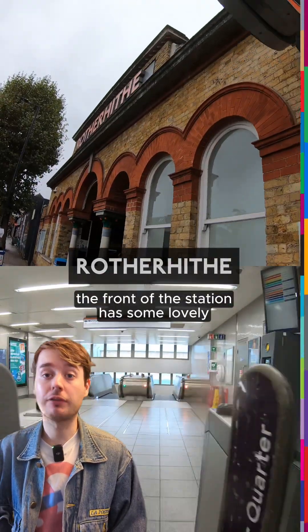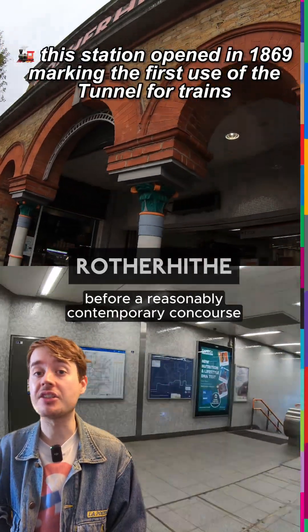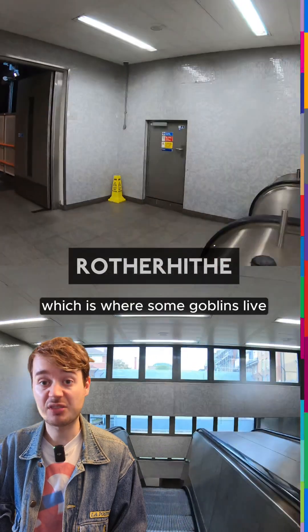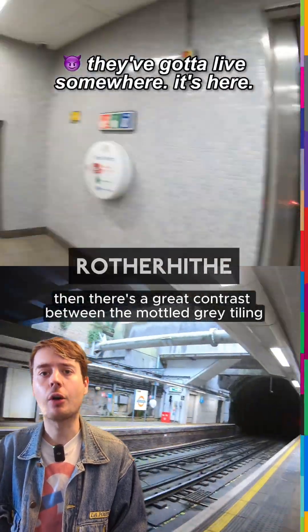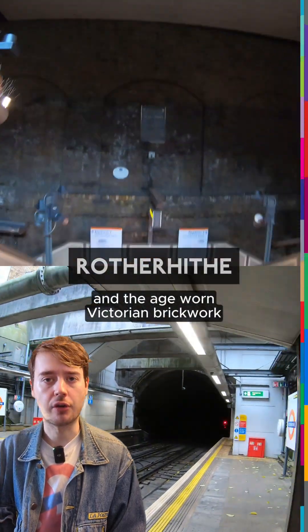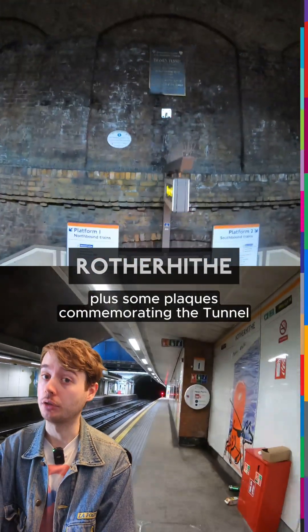The front of the station has some lovely red-brick arches and decorative columns before a reasonably contemporary concourse. At the foot of the escalators are two tiny doors, which is where some goblins live. Then there's a great contrast between the mottled grey tiling and the age-worn Victorian brickwork, plus some plaques commemorating the tunnel.